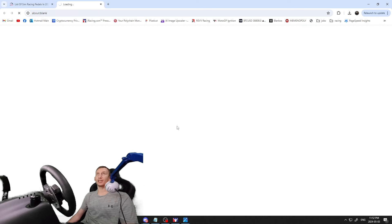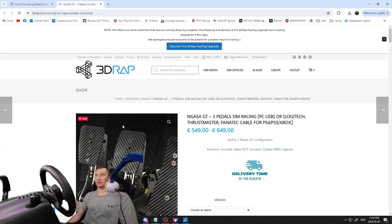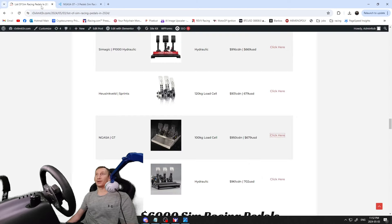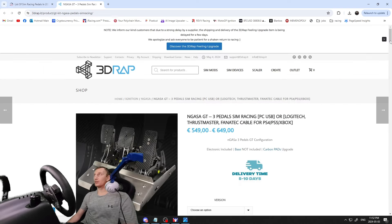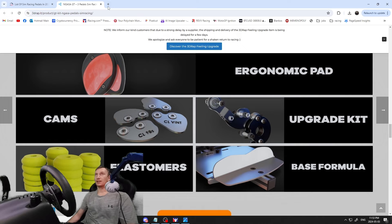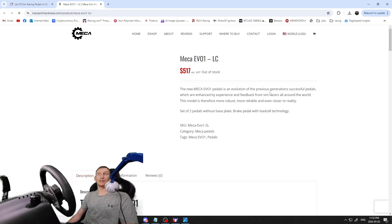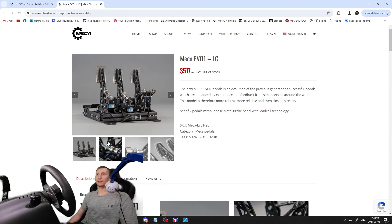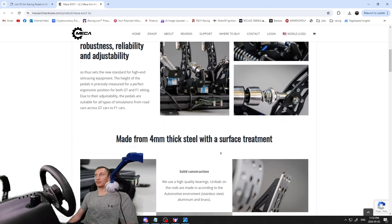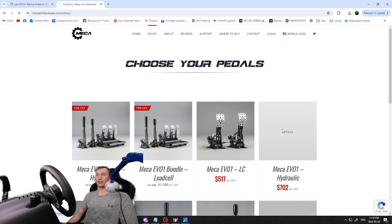The Ngasa GTs — $950 Canadian / $679 USD — these have 3D wraps or carbon pedal faces and are 100 kilogram load cell. Lots of info on them, looks like they come with extra gear — pretty high-end pedals. Before we get to the $1,000–$6,500 range, the last pedal is the Mecca Hydraulic version — it's essentially the same as the Mecca Evo we saw earlier, but the hydraulic version. It's $961 Canadian / $702 US using a Wilwood-style brake setup.